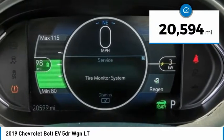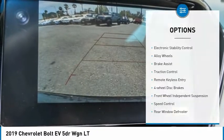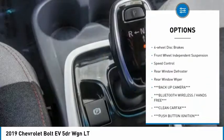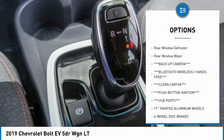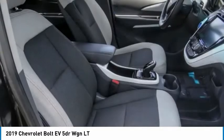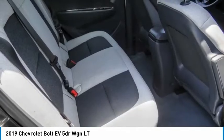This vehicle has less than 25,000 miles. Here are some of this vehicle's great options: electronic stability control, alloy wheels, brake assist, traction control, remote keyless entry, four wheel disc brakes, front wheel independent suspension, speed control, rear window defroster, and rear window wiper.